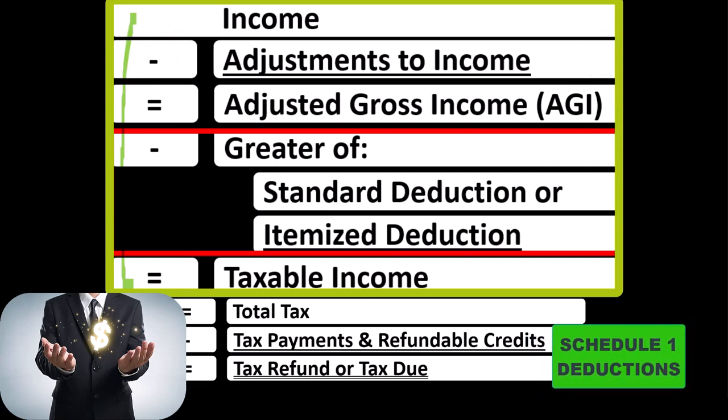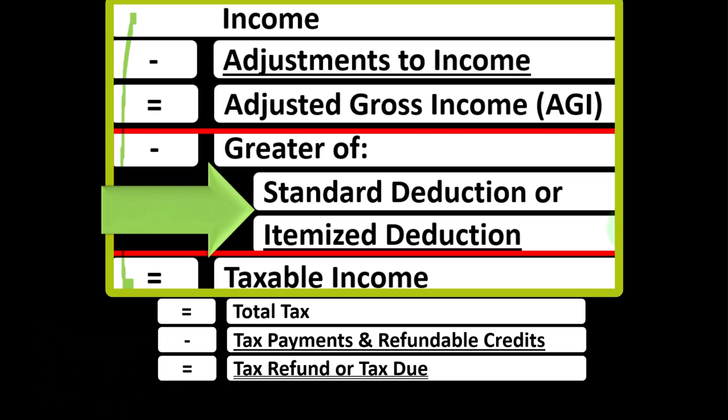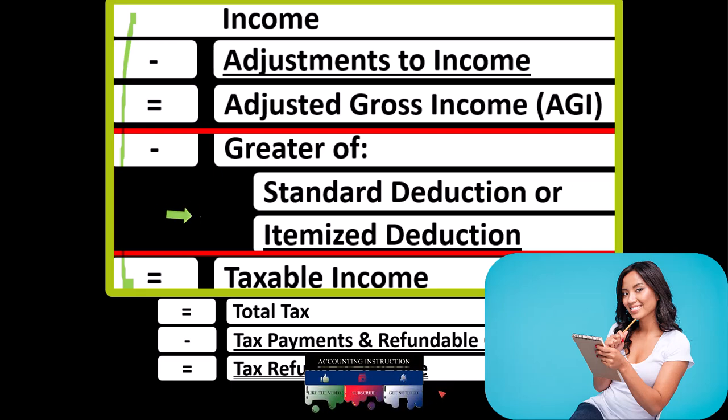And now we're focusing on what I would call the below-the-line deductions, which are actually the greater of either the standard deduction or the itemized deductions. We have to keep these locations of deductions in mind because they will have different tax implications. The adjustments to income or above-the-line deductions are probably not as well known as some of the items in the itemized deductions.